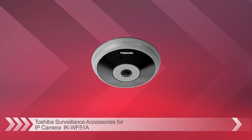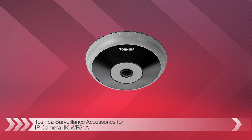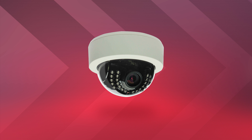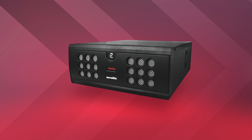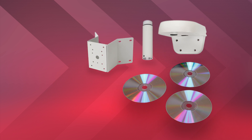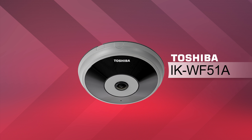Toshiba Surveillance and IP Video Products Group markets a wide range of video surveillance solutions, including network-based IP cameras, analog cameras, video recorders, embedded video recorders, as well as software and accessories. In this video, we'll show you some of the great features of the Toshiba IK WF51A panoramic 5 megapixel indoor camera.